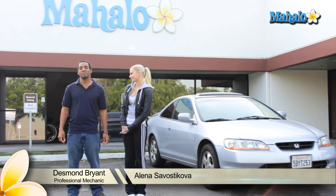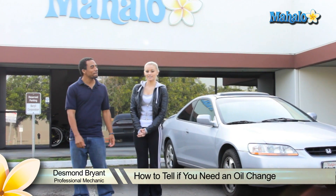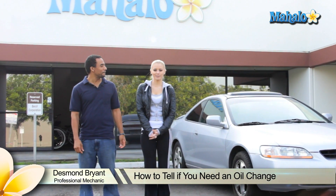Hi, my name is Elena. What's up? I'm Desmond Bryan, a professional mechanic with over 15 years experience working on cars. And today we're going to show you how to tell if you need an oil change.